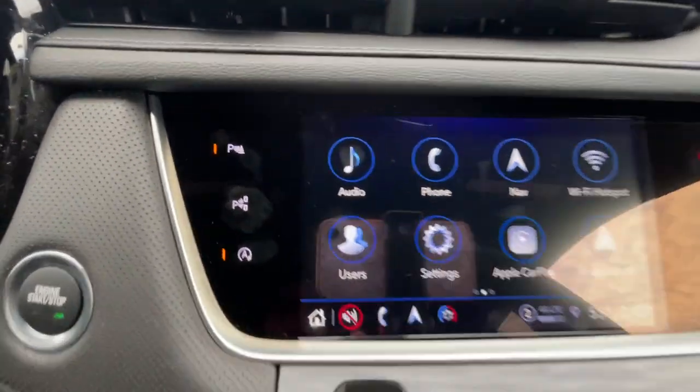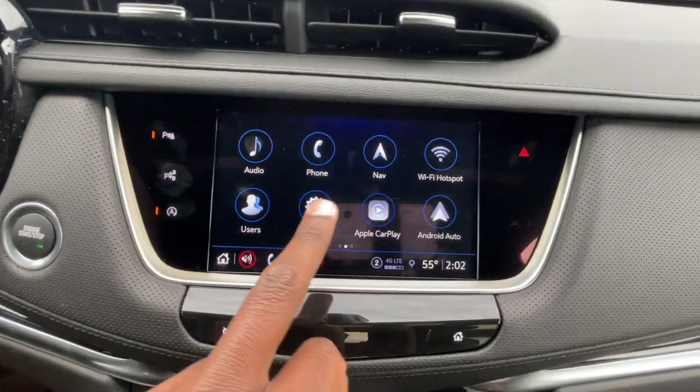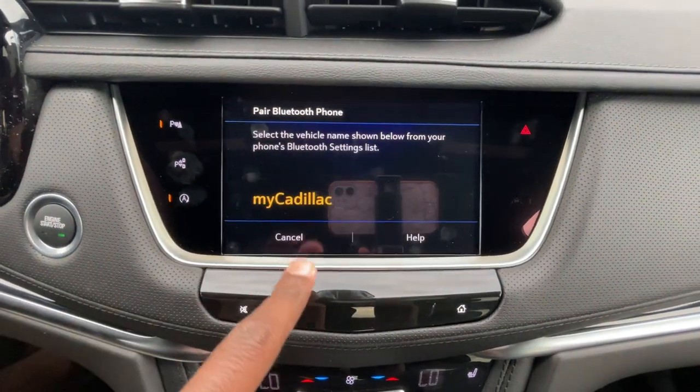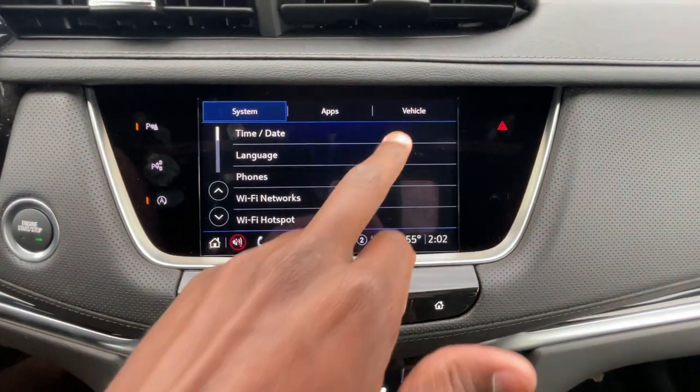Parking sensors, automatic park assist, and auto stop can all be toggled. You can change your language with three options. To connect your phone, just find 'my Cadillac' in your Bluetooth settings. We also have rear seat reminder and teen driver settings.